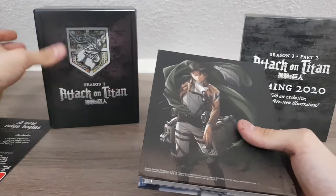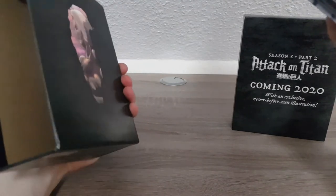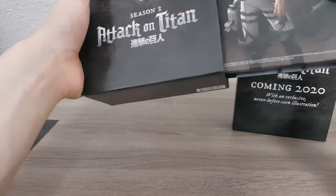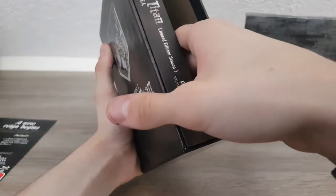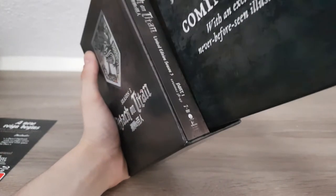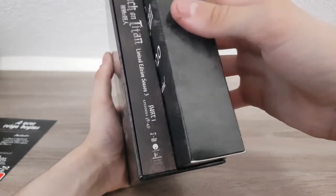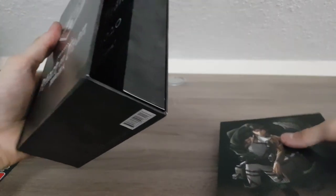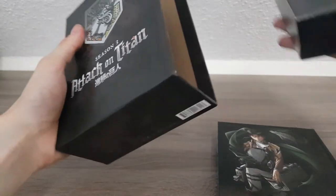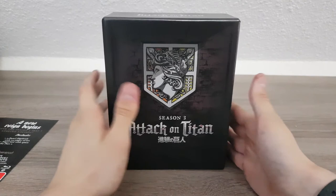It also seems to be made of recycled cardboard as indicated by the brown color, which I also like. This is just amazing. Next month when I have money again, I will order the limited edition Part Two from Australia and of course I put that in the wrong way — idiot me. I will also review that for you guys when it arrives.